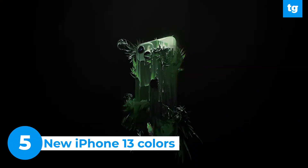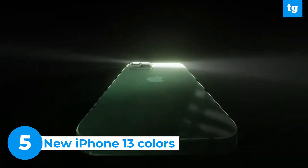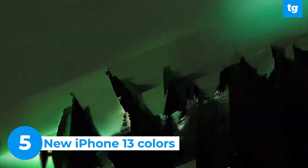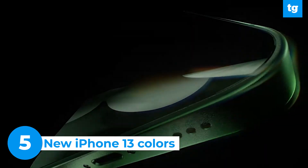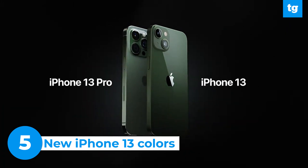Lastly, and probably the least importantly but still a fun announcement, Apple did launch new colors of the iPhone 13. Both the iPhone 13 and iPhone 13 Pro models are getting a bold new green color, complete with color-matched edges. The iPhone 13 Pro's hue is called Alpine Green and it's more subtle and matte, while the standard iPhone 13's green is much more vibrant. Get that clear case ready.